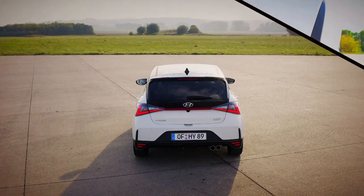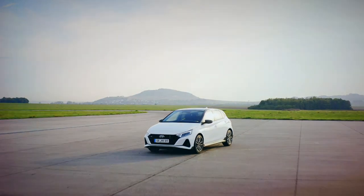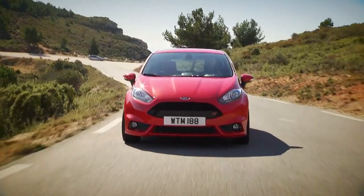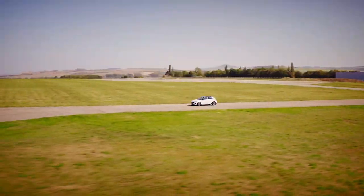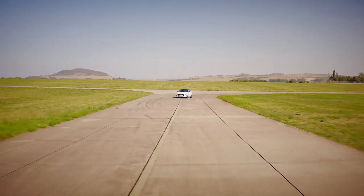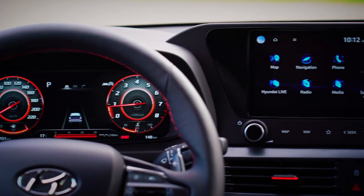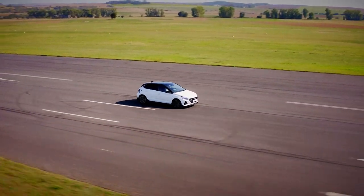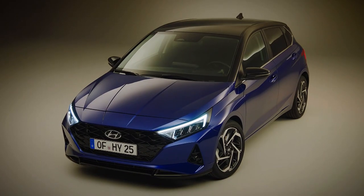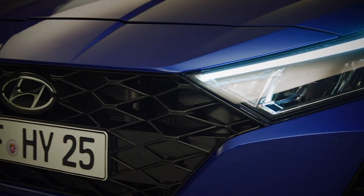This is the top spec for now, the N-line. We say for now because Hyundai's N-Division is currently fettling with the little i20 to bring us a souped-up version which should rival the Fiesta ST and Polo GTI. Externally, the new model is larger and lower than the outgoing version, and the wheelbase is longer too. That means you get the i20's spacious interior, bags of tech and safety features, and all within a fantastic looking package. Its styling makes the VW Polo look run-of-the-mill, with its aggressive black grille and sharp piercing headlights.